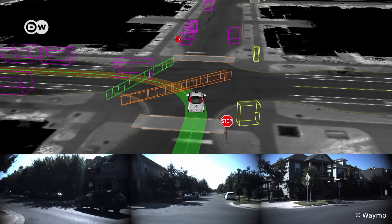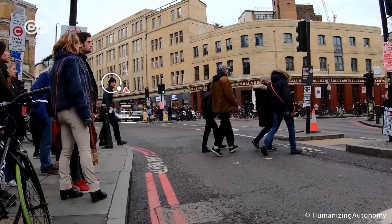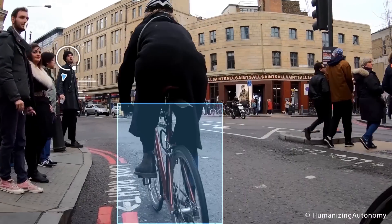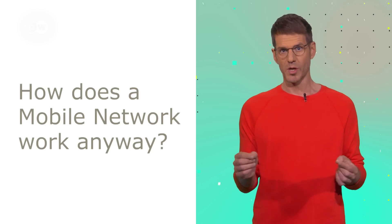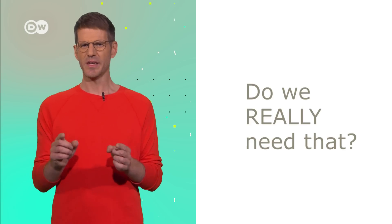Driverless cars need huge amounts of data for navigation, and that preferably in real time. The current LTE technology is too slow and unreliable for autonomous vehicles. Faster mobile connections with larger capacities are needed. But what's so new about 5G? How does a mobile network work anyway? And do we really need that?